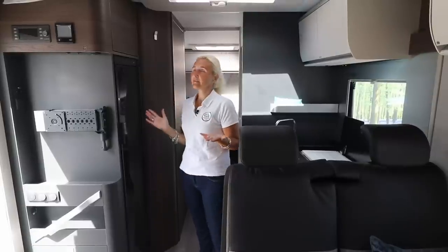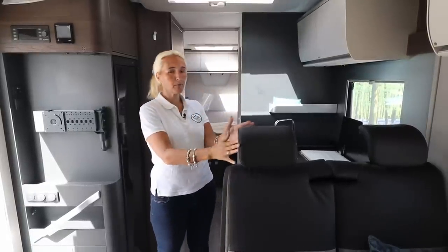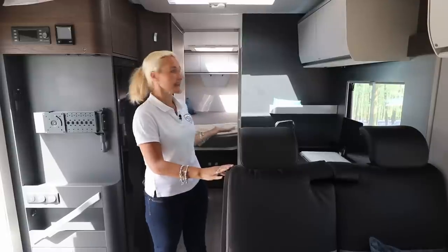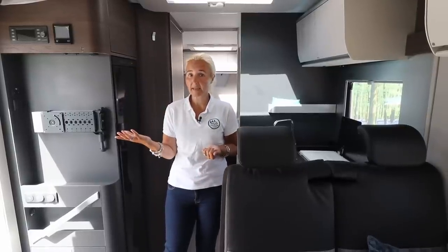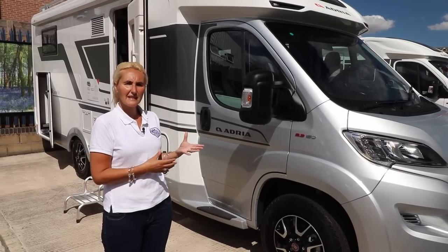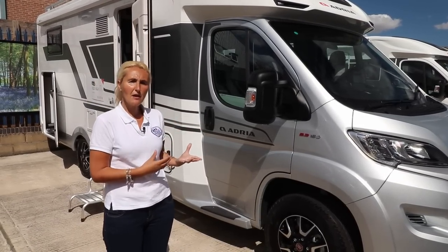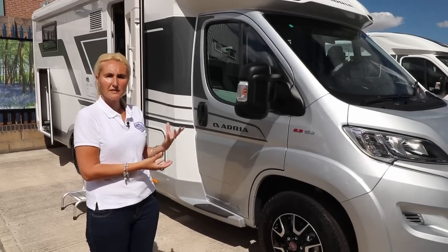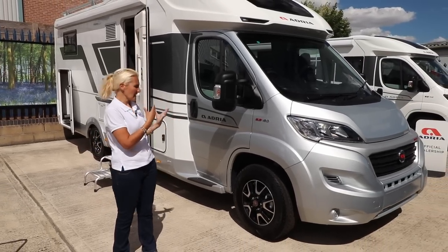That's a brief look around the Matrix to give you an idea of the upholstery and colour schemes. We'll venture back out and have a look at the Coral next. Here we have the Coral 670 — this one is on the Plus, not the Supreme, although it does have all the new features front and rear and a whole new upholstery and layout inside.